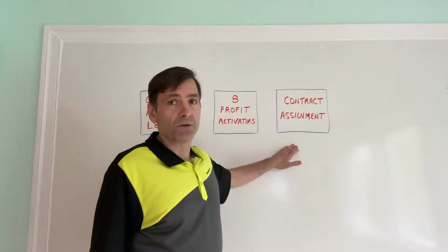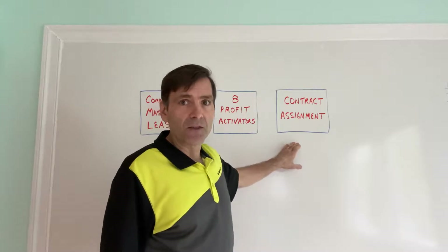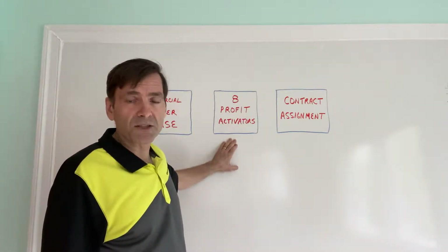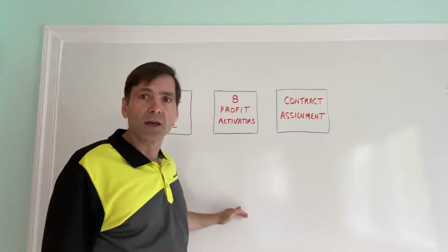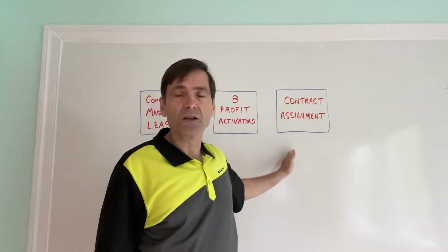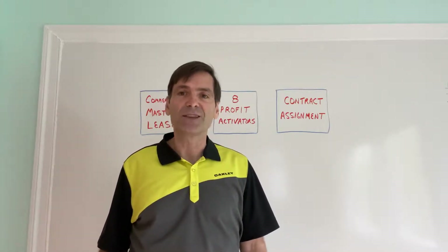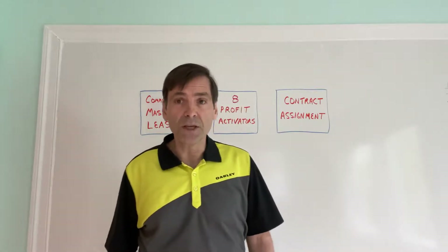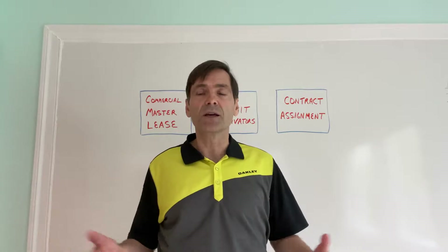The third step — and the strategy I like most with commercial lease options — is doing a contract assignment at the end. You take the agreement with the owner, run it through a system called Pro Forma Plus that goes through the profit activators and shows a detailed plan of all the increases in net operating income, cash flow, and property value. Then we put that all together into an investor package and use a contract assignment so that an investor looking for a place to put their money — and with the stock market doing what it has lately, there are plenty of investors out there — can come in. Sometimes you can get into these deals with no money whatsoever up front, in which case the investor just pays you an assignment fee and takes on the deal.